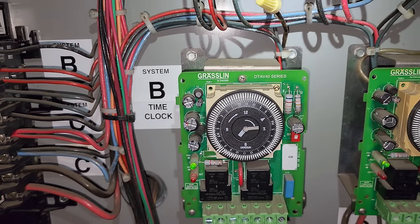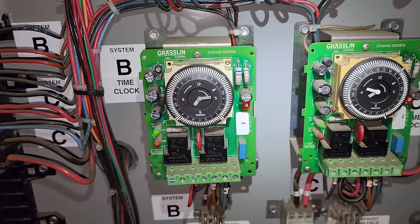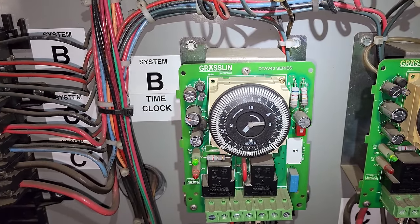I wonder if they were up here playing with it. Interesting. Well, regardless, we're going to go through everything. Let's step over here and have a look at the compressor.